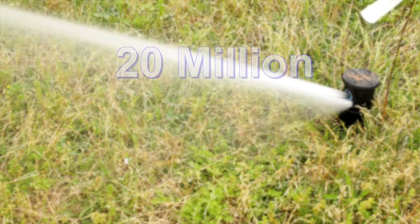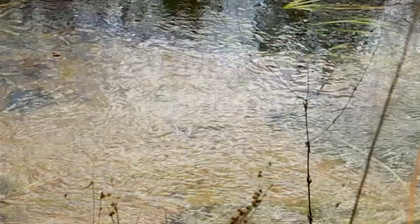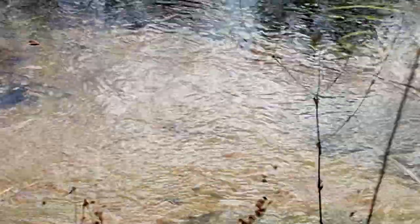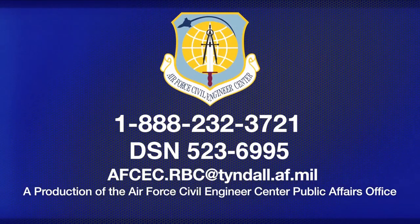The irrigation project is expected to save another 20 million gallons of water per year and will help protect the Florida aquifer system as well.